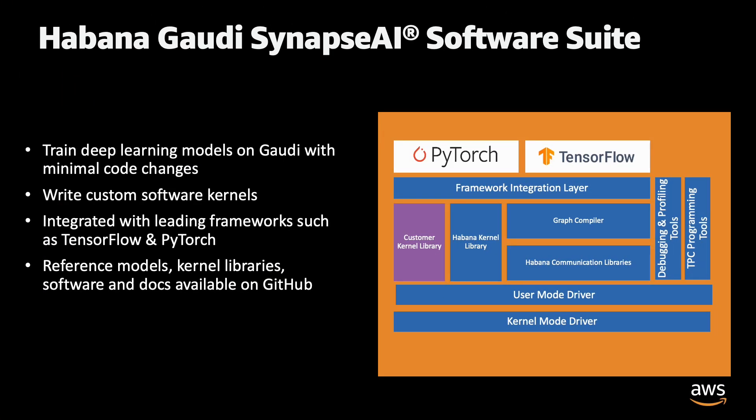Higher utilization of compute and memory resources results in improved performance and lower cost. We have worked closely with Habana to enable customers training models on CPUs and GPUs to seamlessly migrate their existing models onto DL1 instances. Synapse AI SDK, the software for the Gaudi accelerators, is integrated with popular ML frameworks including TensorFlow and PyTorch so that developers can continue using their preferred ML workflows that they use today.